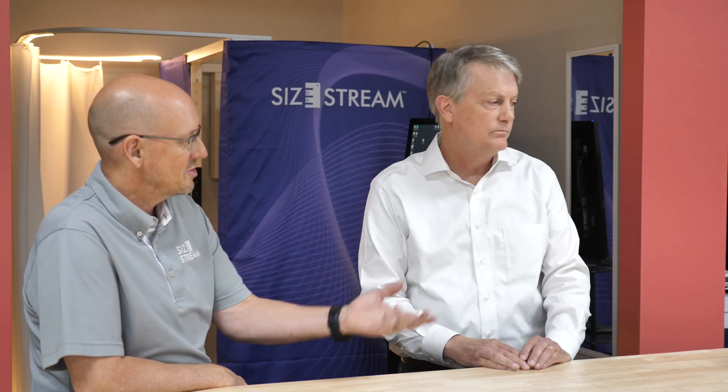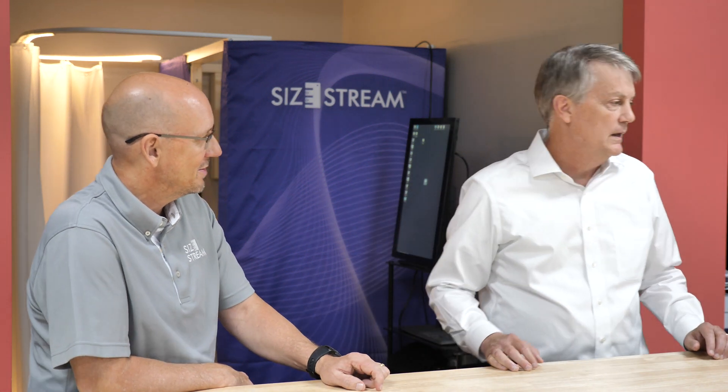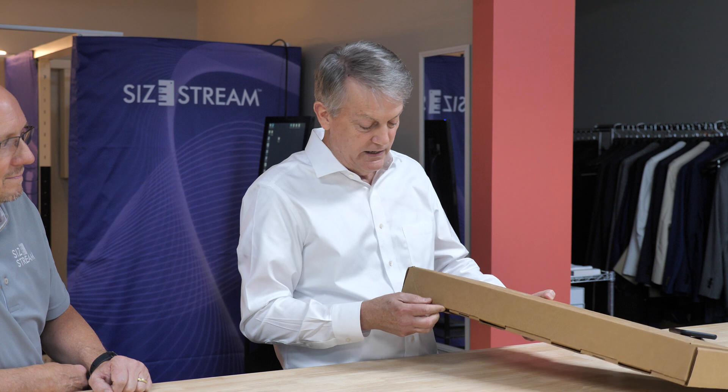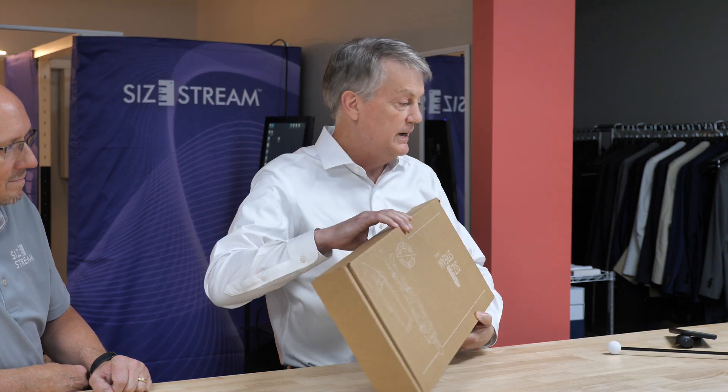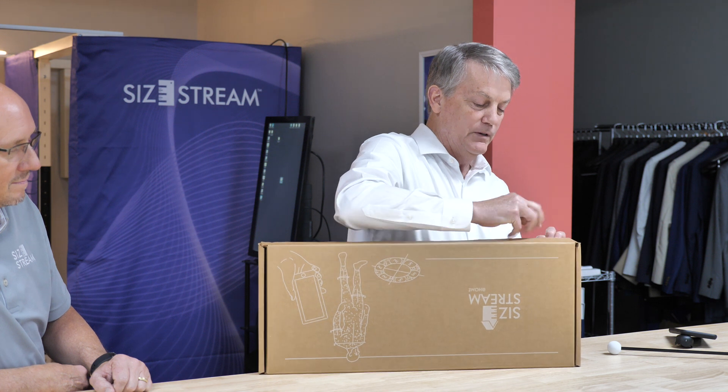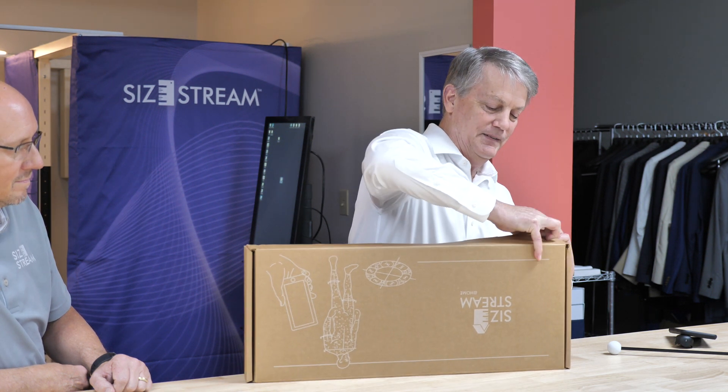Let's not keep them on the edge of their seat any longer — let's show them what we have to announce. This is the SciStream Scan at Home Kit. It's going live on Kickstarter right now, and it includes a number of things that go together with your smartphone to enable you to take this scan.